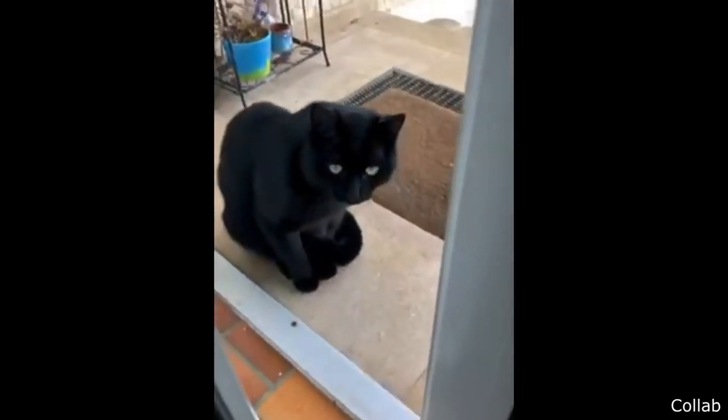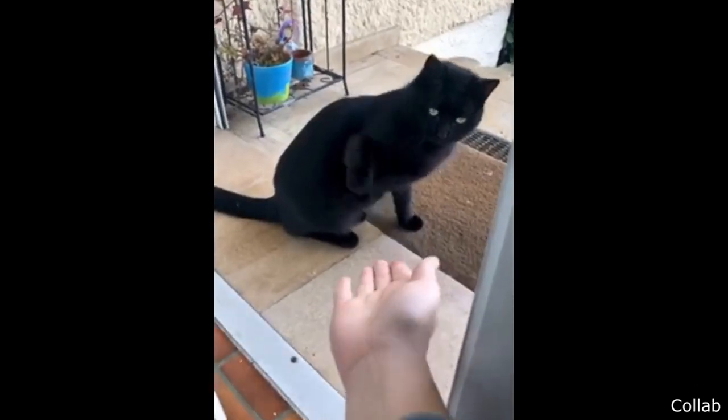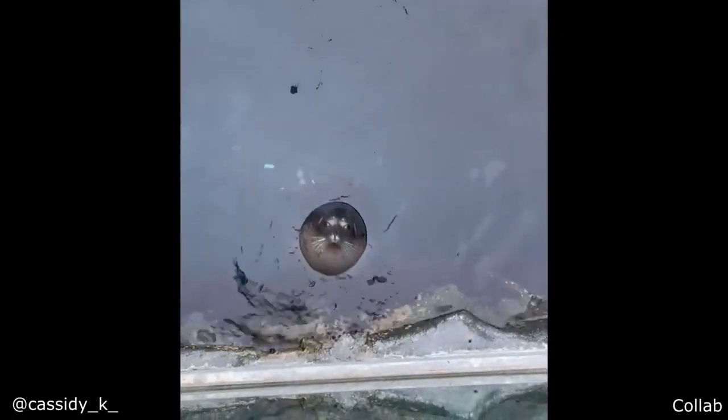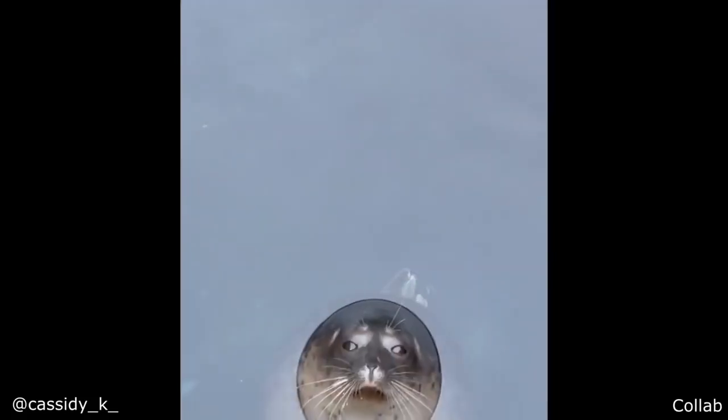This guy gives extremely aggressive high fives. Oh man. And this is a pudgy seal.